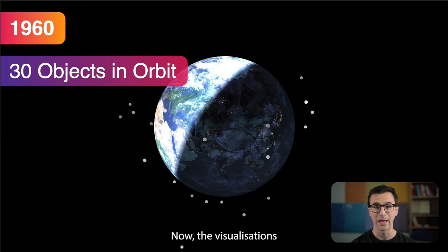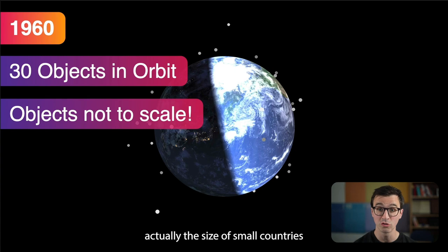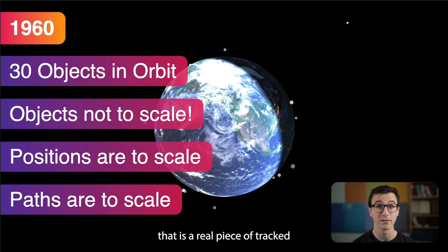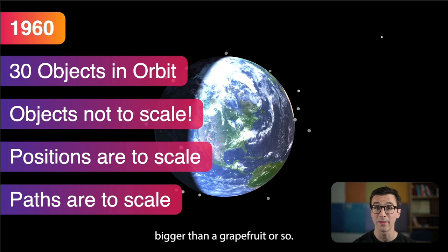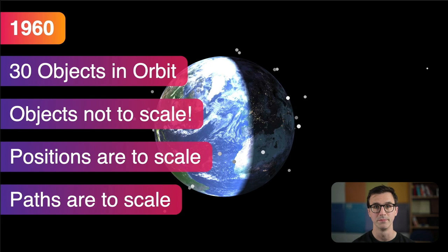By 1960 there were 30 objects in orbit. The visualizations in this presentation are all based on real tracking data. While the objects themselves are not to scale — the bits of space debris aren't actually the size of small countries, we've scaled them up — their movement, positions, and paths are to scale. In order to track debris it has to be big enough, generally bigger than a grapefruit or so. There's lots of small space debris we can't track with radar and optical telescopes, but what we see here are the larger pieces.